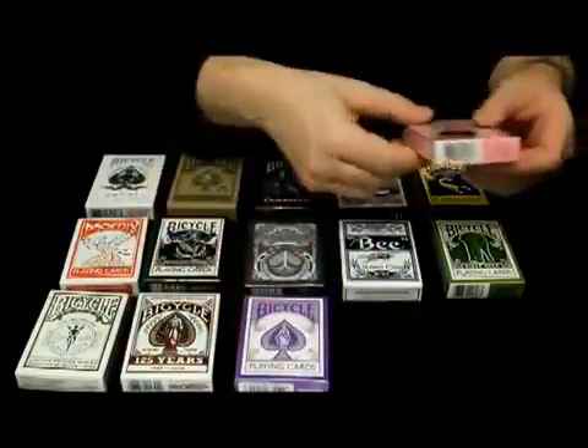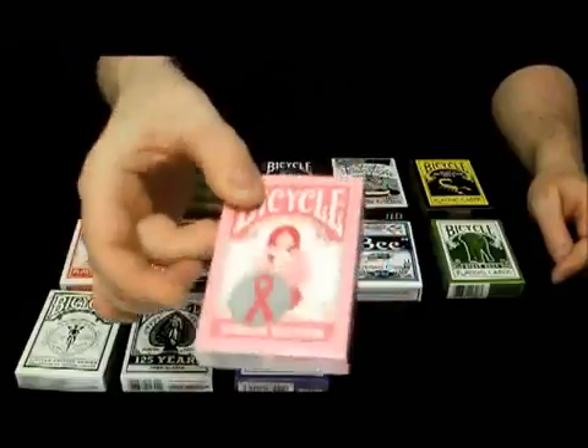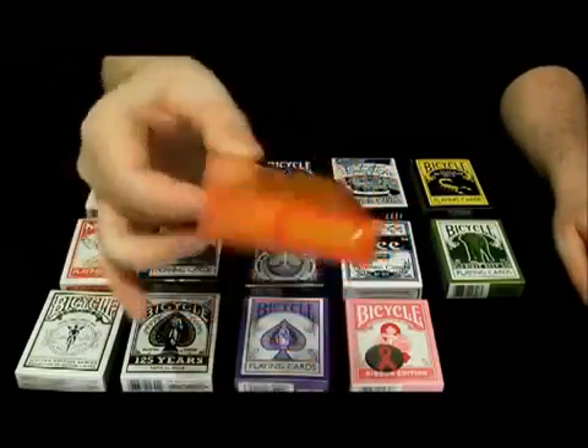And I have a ribbon edition deck. And finally, to finish things off, a red dragon deck.